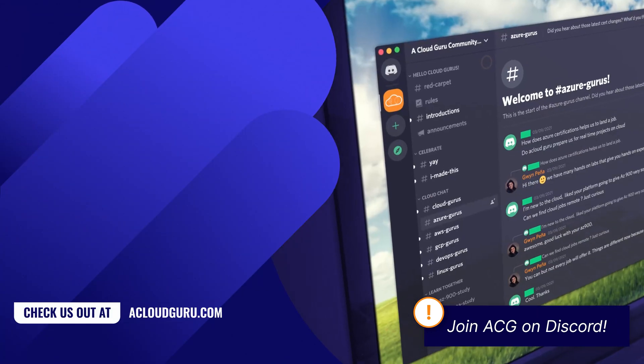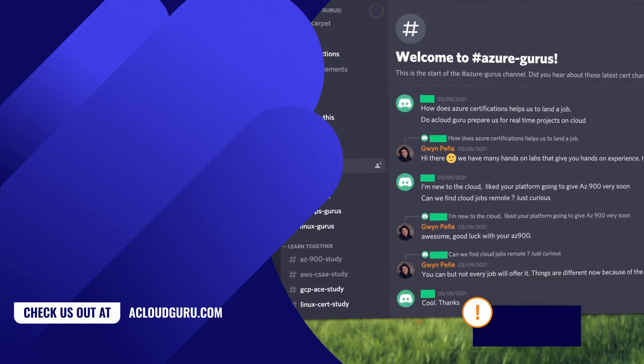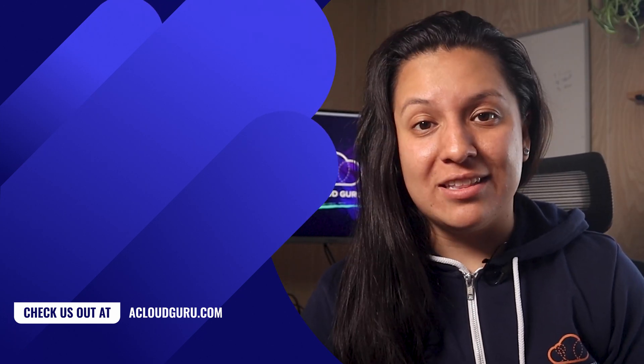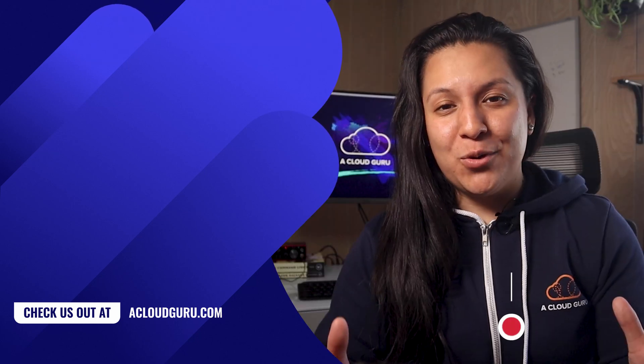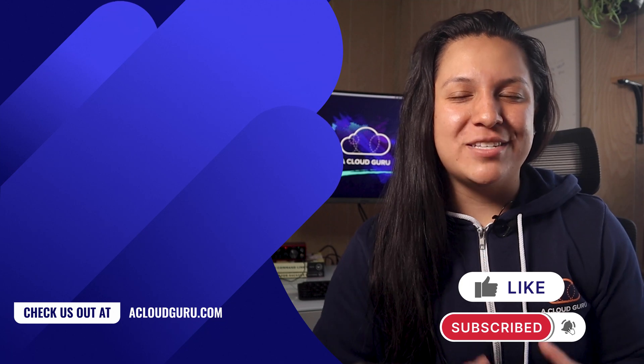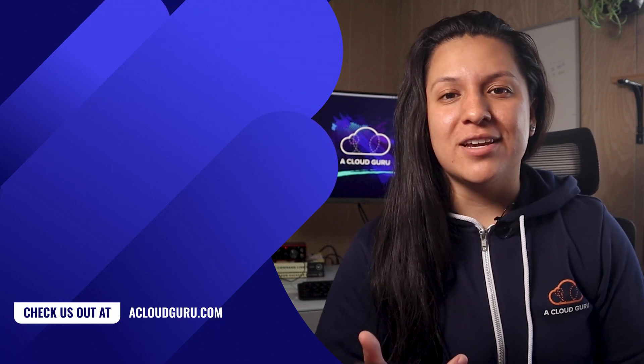And that is it for this episode of Azure This Week. We do have a Discord server — we're doing study hours, office hours, study groups, and a bunch of us training architects from ACG are in there just talking about all things cloud. Come and join us; I'll add the invite link to the show notes as well. Let me know what your favorite piece of news was in the comments, don't forget to subscribe, and keep being awesome, cloud gurus. I'll see you in the next one.